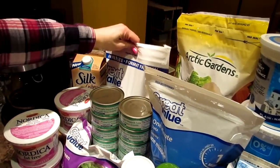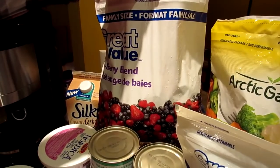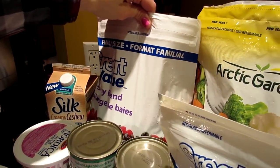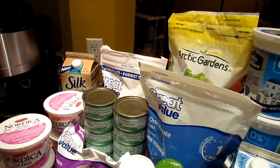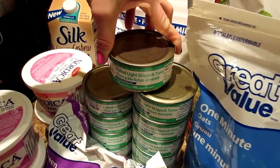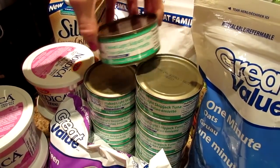We have our normal berry blend with the raspberries and the blueberries, blackberries and strawberries. It's the best blend on the planet — it really is. And this is all Walmart again, friends. We have 12 cans of tuna — one for each of us for 6 days.